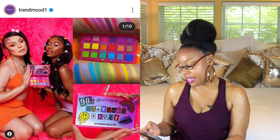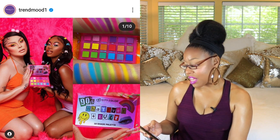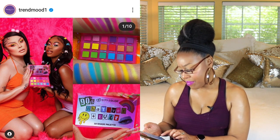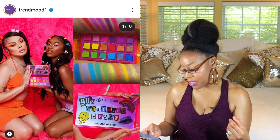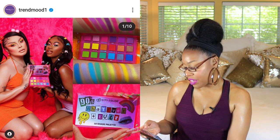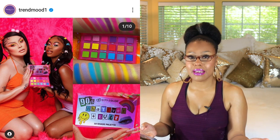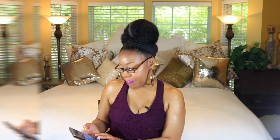Next up is City Color Cosmetics, and they're taking us back to the 90s with bright colors. People who love color will absolutely love this — it's super cute. The eyeshadow palette is $14, there's a gloss for $4, and the bundle is $15. It's also vegan and cruelty free, which is totally cool. I love their bright, fun pictures. Is this something I'm going to get? No, but I think it's adorable.